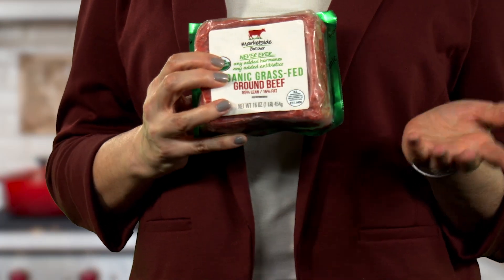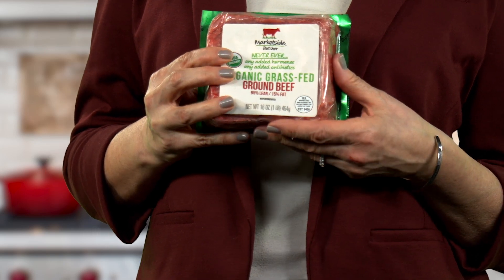Retailers of all kinds carry it. This organic ground beef is one of several grass-fed meat options sold under Walmart's Market Side Butcher store brand. More shoppers are buying grass-fed beef because it has less fat and higher amounts of some nutrients, including heart-healthy omega-3s.